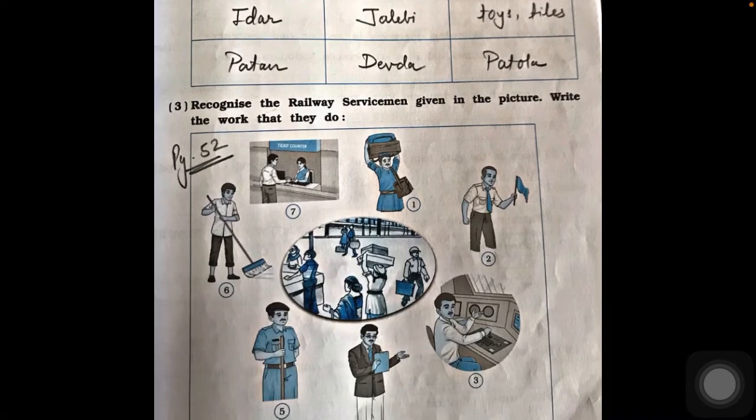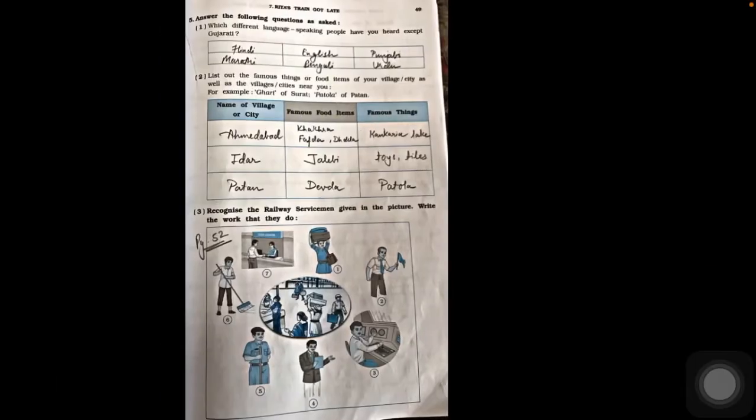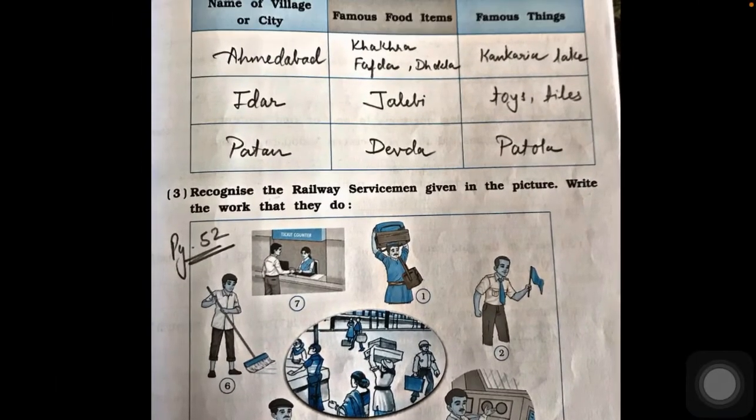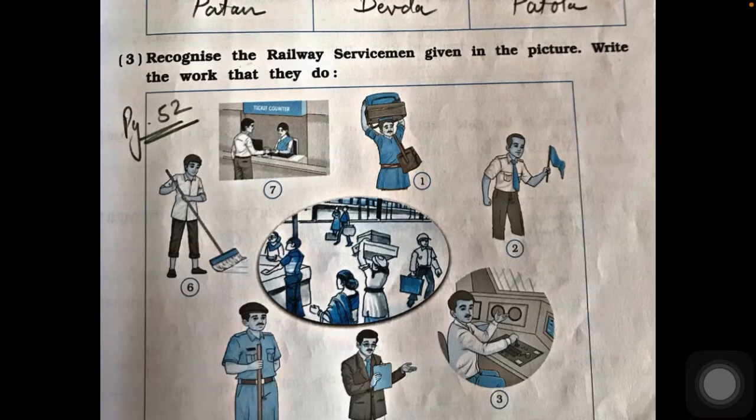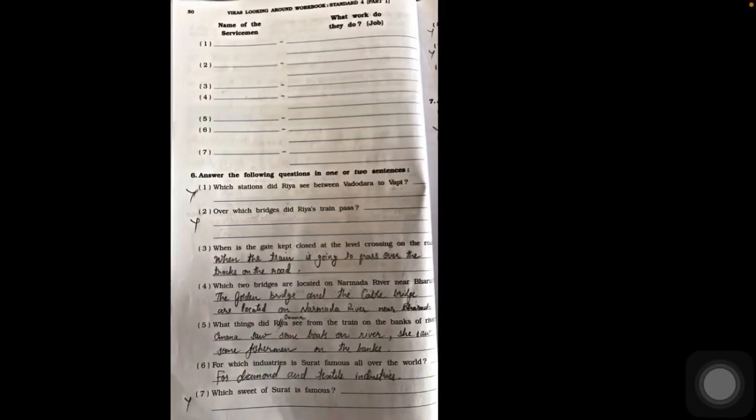Question three: recognize the railway servicemen shown in the pictures and write what work they do. Look at the pictures carefully and fill in the blanks with the different roles shown. This question was already covered in the textbook exercise on page 52, so you can write the answer from page 52 of your textbook.